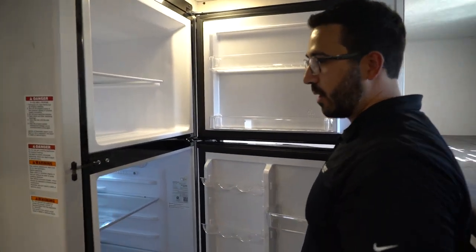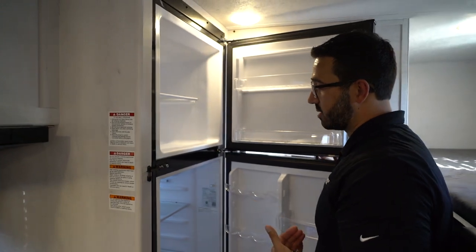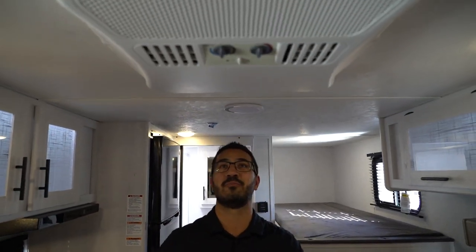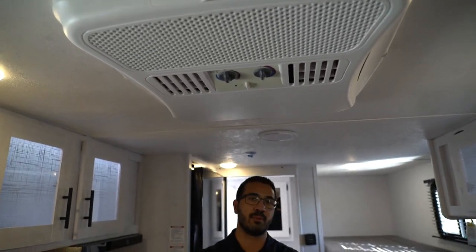As mentioned, there's storage up top with a slimline hood underneath. You also have a 12-volt refrigerator — take a look at that. A lot of manufacturers are going to these, and for good reason: they cool down much quicker than gas absorption refrigerators, plus you get more space in there.